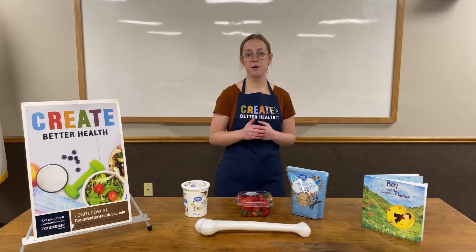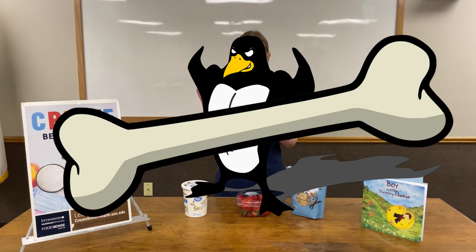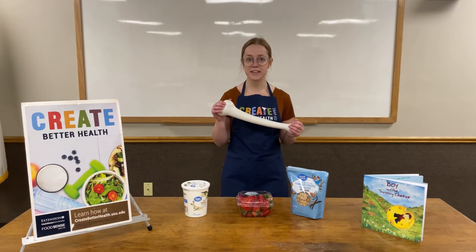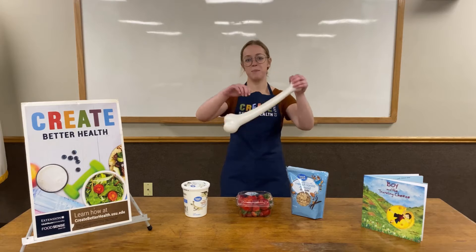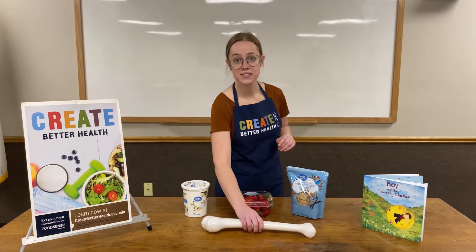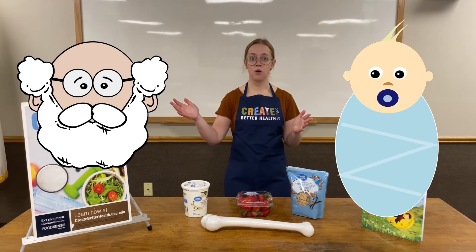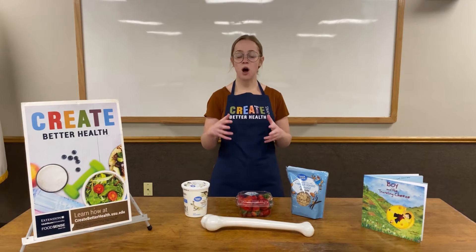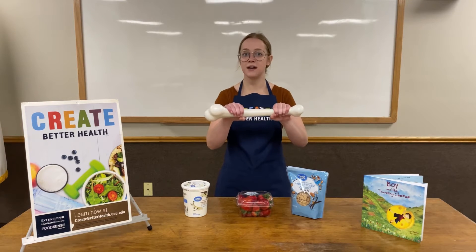Dairy is an important part of our diet because it helps us to build strong bones. Dairy has a nutrient in it called calcium and calcium is what makes our bones strong — they're not flexible, they're not bendy, they hold us together nice and strong. It's important for us to get calcium from when we are little all the way until we are old, because calcium is always going to be a really important part of our diet — we need strong bones our entire lives.